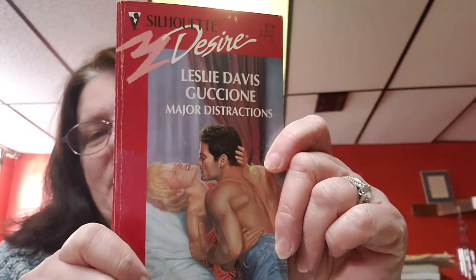Hello, YouTube friends and family! We have more romance novels today. Get a piece of paper and pencil if you like romance novels — these ones are 20 cents a piece and there's going to be 10 that I'm showing. So we're starting to get cheaper. This book is called Major Distractions by Leslie Davis Gusione — I think that's how you say the last name — and the copyright is 1984. I will put the ISBN numbers below.